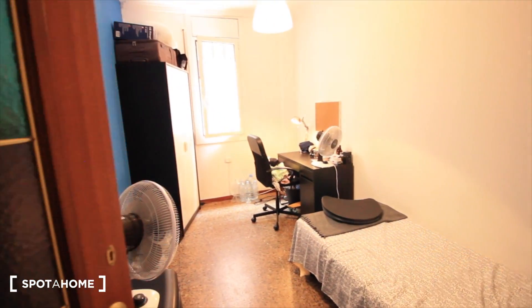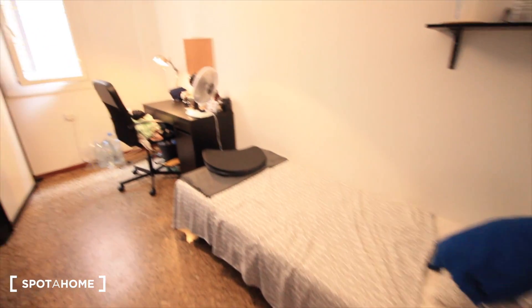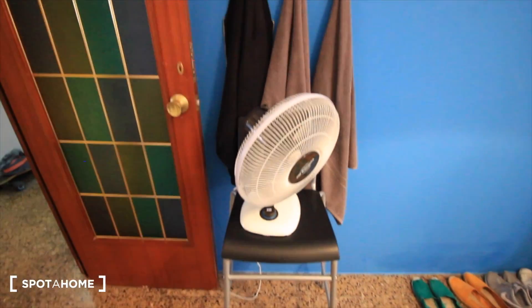There's a closet here. Now bedroom three, this one is just bigger, also with a single bed, the desk, the closet next to the window, and there's a chair with a fan.